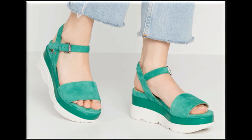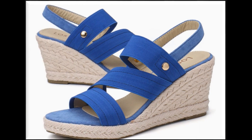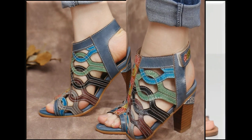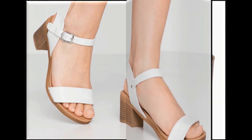Assalamu alaikum, welcome to my channel. In this video I am sharing very beautiful branded summer sandals new designs. If you are new to my channel, please subscribe and press the bell icon for channel notifications. If you like this collection, please press the like button and share it with your friends and family on WhatsApp, Facebook, Twitter, etc.